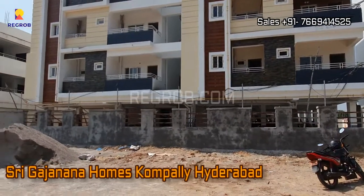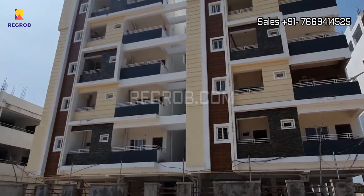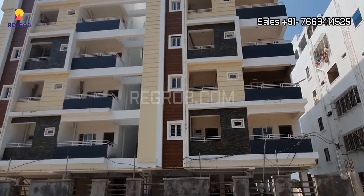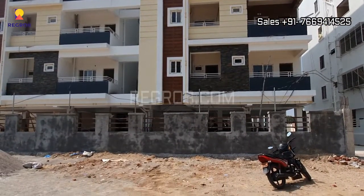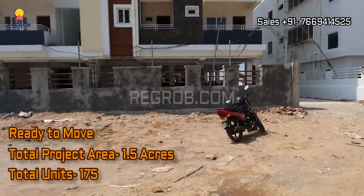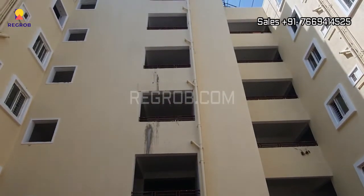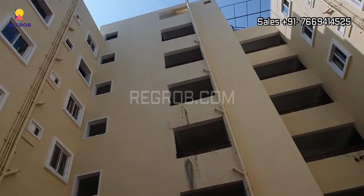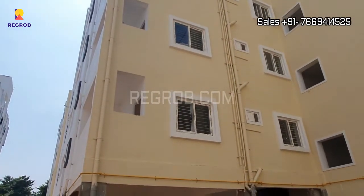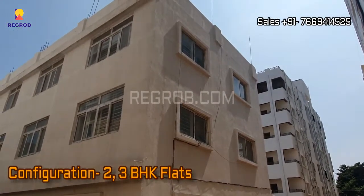Hello everyone, in today's video we are at Shri Gajanan Homes residential project located in Kompalli, Hyderabad. It's a ready-to-move project sprawled over 1.5 acres of land, comprising a total of 175 units. It offers two and three BHK flats.